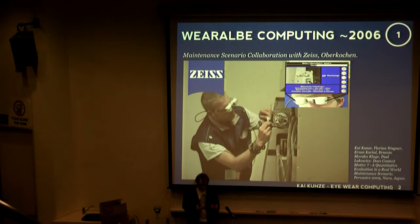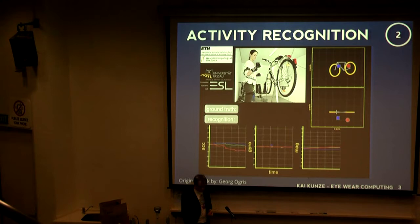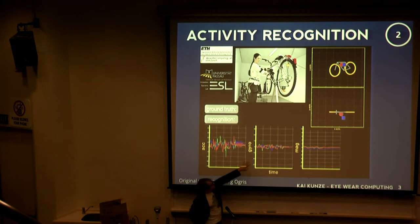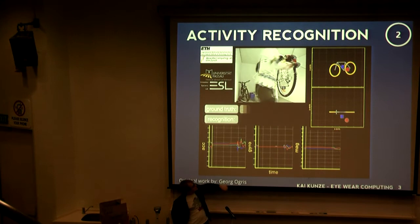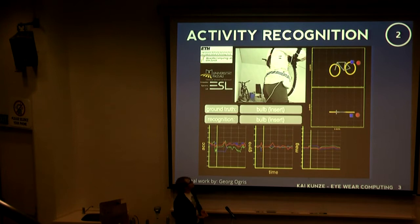We wanted to make this seamless. How did we implement this? We were using all kinds of sensors. This is also some older work — a bicycle repair scenario — where you see a person doing some random motions. We use accelerometers, gyroscope, magnetic field — motion sensors — and also distance sensors to figure out what is actually going on. Then you have the ground truth of what's really happening on the machine, and our recognition system tries to understand what the person is doing.